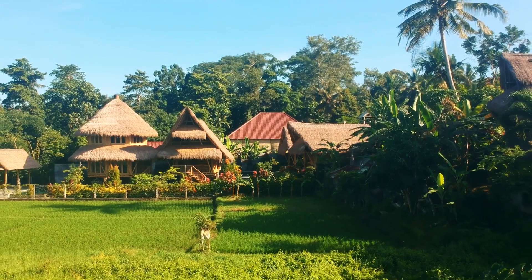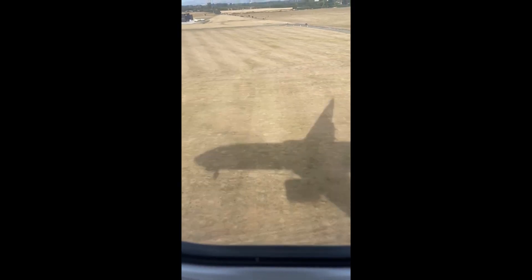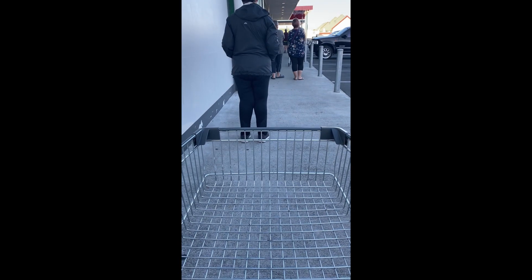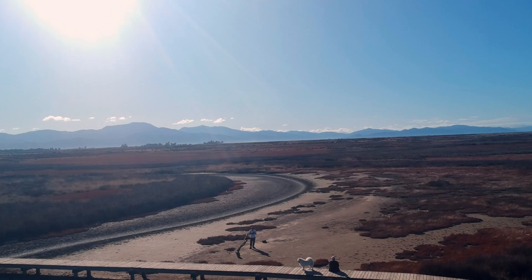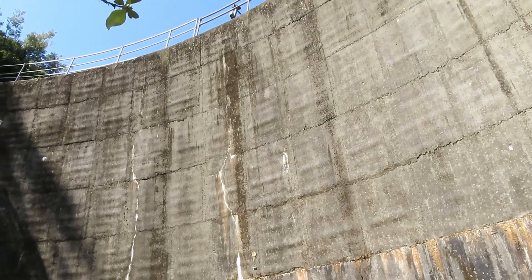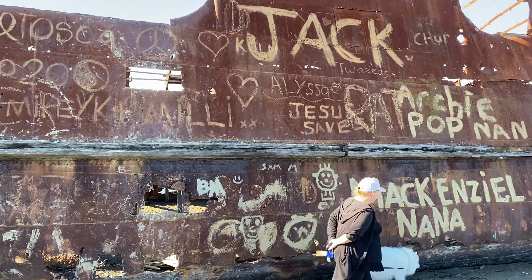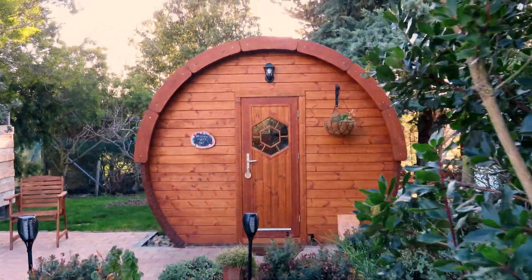Hi there, we're Matt and Nat. After getting engaged in beautiful Bali, 2020 saw us racing back home. Together with our fluffy white dog Kira, we decided to share our own beautiful backyard with the rest of the world. We've hiked to epic dams, famous lighthouses and shipwrecks, explored dark caves, and even slept in a wine barrel cabin.